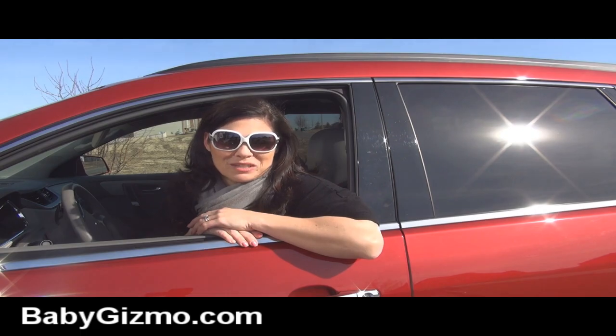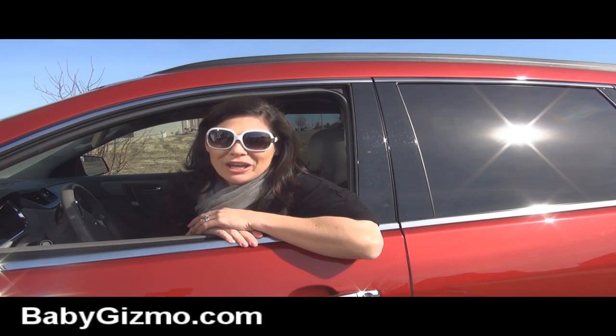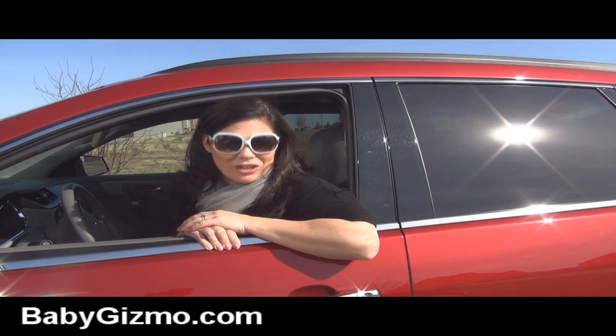Hi everyone, it's Holly Schultz from babygizmo.com. Our week-long test drive with the 2013 Chevy Traverse is almost up. So before they come get the car this morning, I wanted to do a good, bad, and the ugly for our family with the Traverse. Let me show you the 2013 Chevy Traverse.